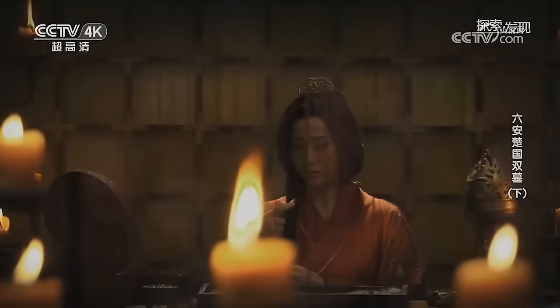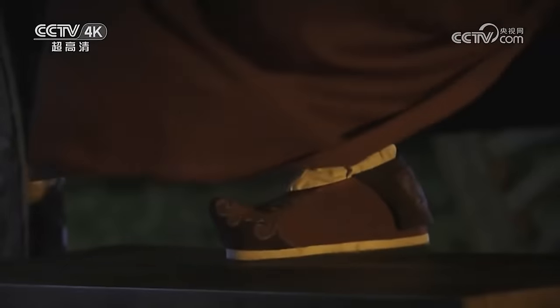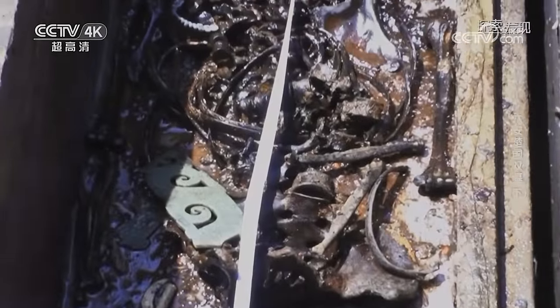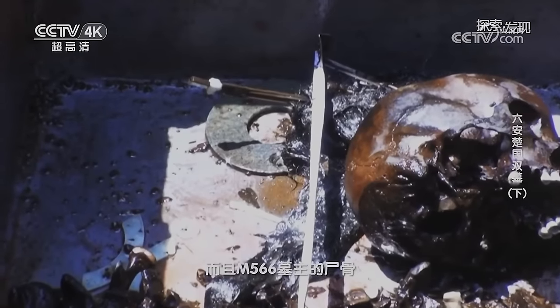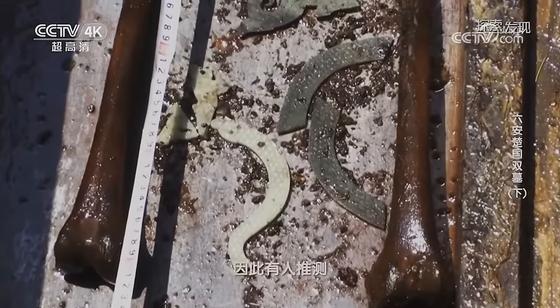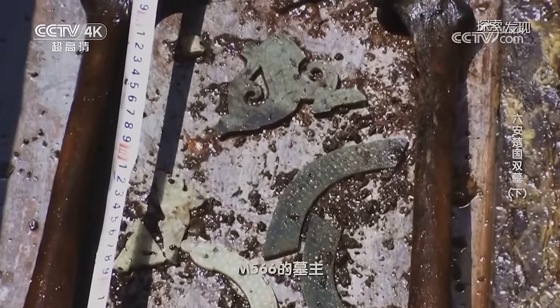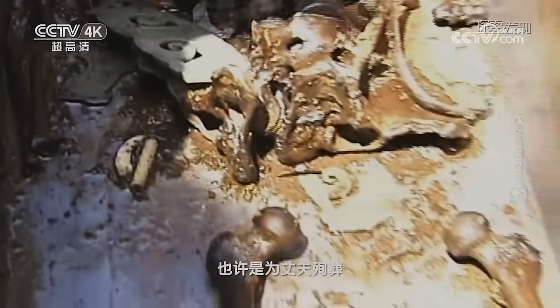楚国的一位高级将领在战场上受伤被俘，最终被敌军斩首，M585墓主头颅失踪的谜团终于被揭开。那与他同茔异穴、并肩而葬的妻子，又是因何而死去的呢？由于白鹿洲两座战国墓中墓主死亡时年龄相近，而且M566墓主的尸骨在取出的时候颜色呈黑褐色，因此有人推测M566的墓主很有可能是中毒而死，也许是为丈夫殉葬。